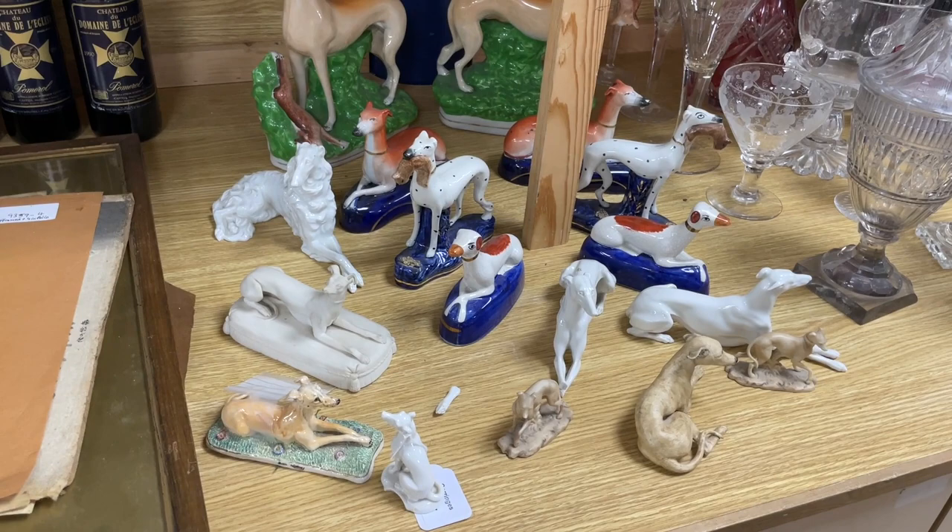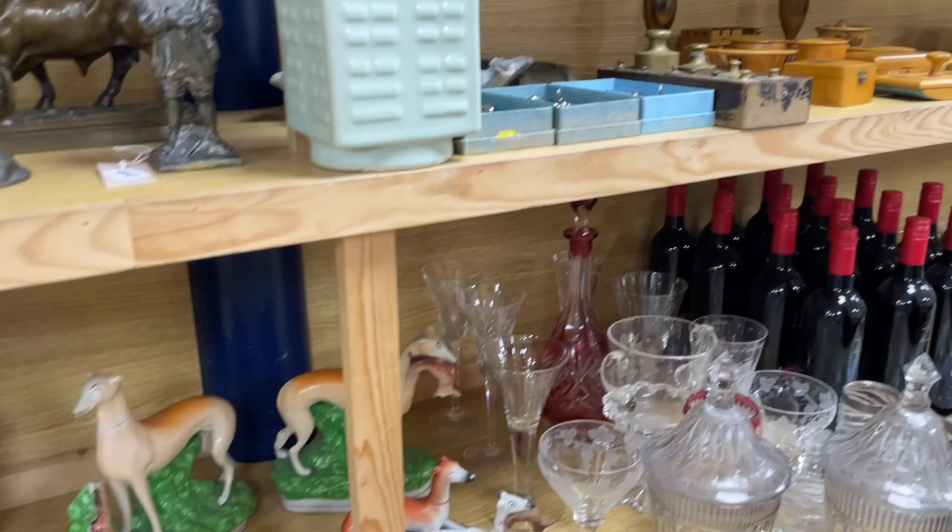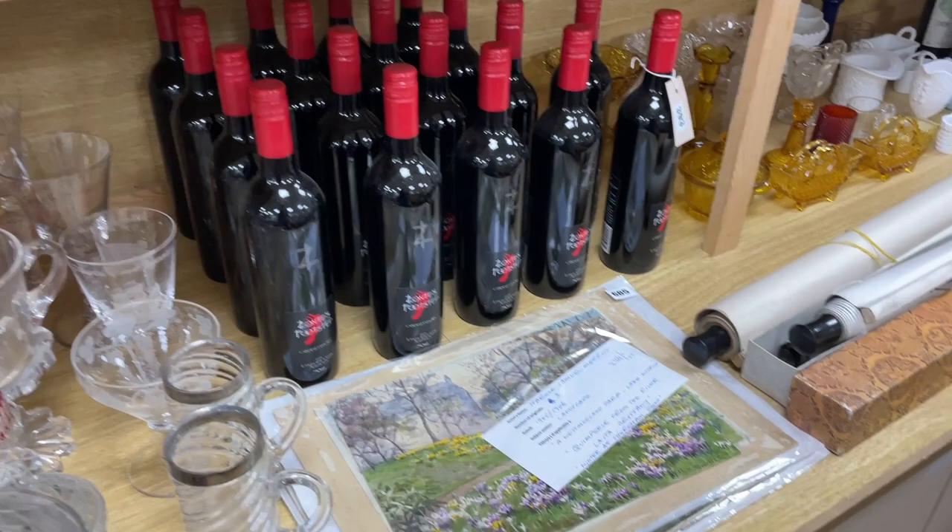Get your hounds here — a good collection of assorted lurchers and whippets. Yes, that's it. Hound figures. A number of postcard original artworks, again in unframed lots scattered throughout the sale.